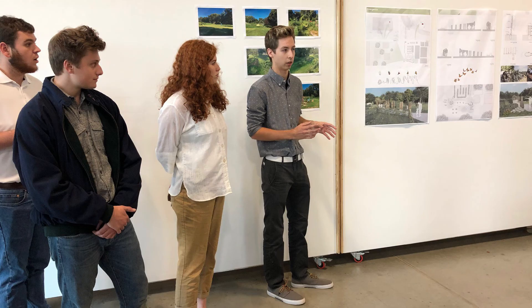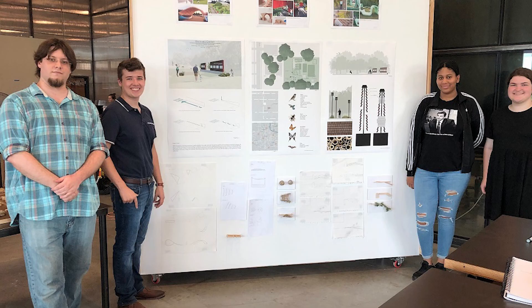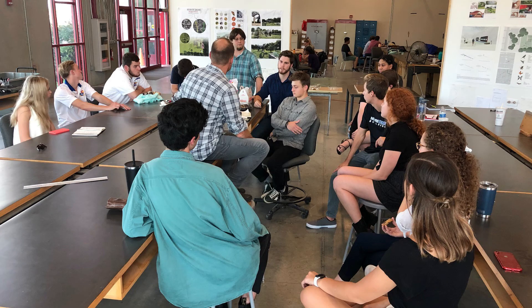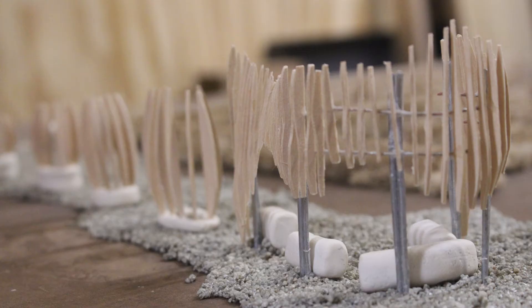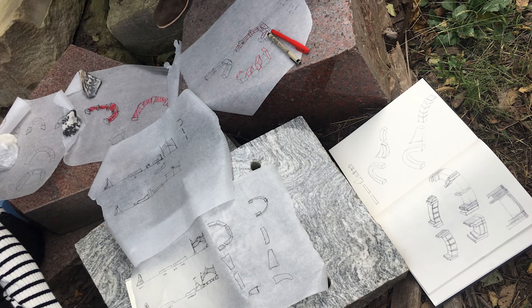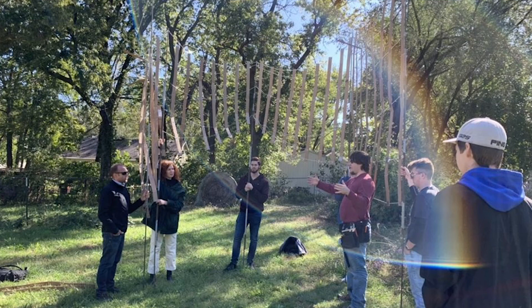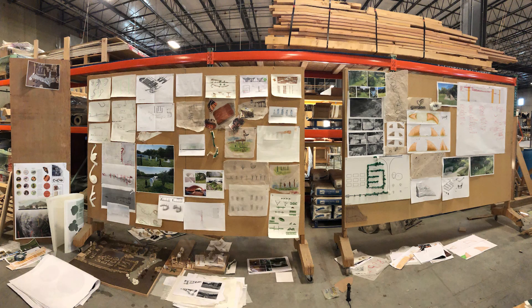The students come in often without much in the way of construction experience, but also from the architectural side, the furthest they've ever had to push a project was really still on paper. And to push these projects into the real world has so many benefits to the students, but also the communities that we work with. But in a lot of projects, they also have to deal with permitting, zoning, or the various aspects of real-world projects.